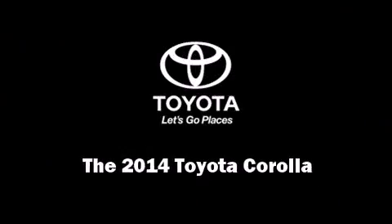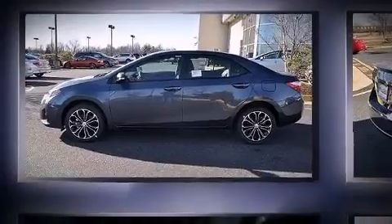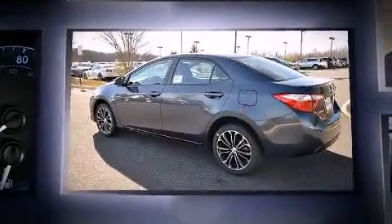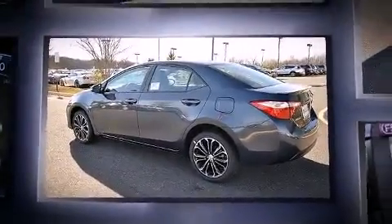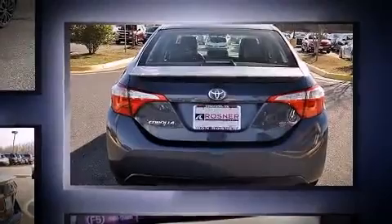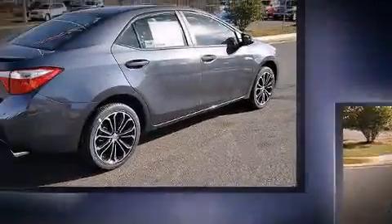Introducing the 2014 Toyota Corolla. This four-door, five-passenger sedan offers the latest in technological innovation and style. Smooth gear shifts are achieved thanks to the efficient four-cylinder engine. And for added security, Dynamic Stability Control supplements the drivetrain.